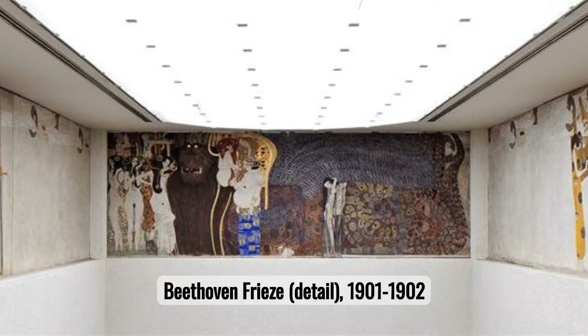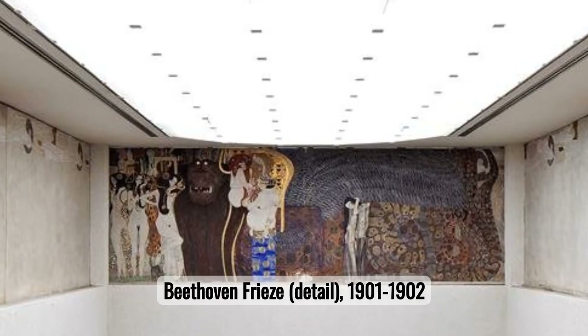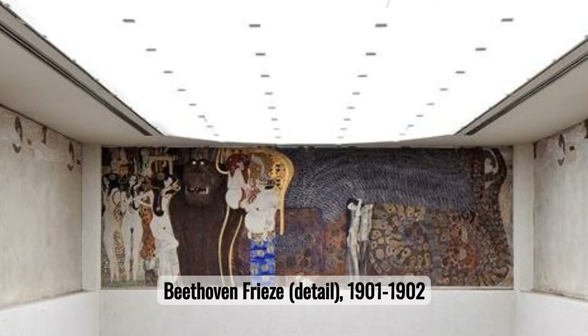Number four: Beethoven Frieze. Gustav Klimt's Beethoven Frieze is a stunning visual representation of Beethoven's Ninth Symphony, embodying human desire and aspiration through its serene and emotional compositions. This masterpiece showcases Klimt's symbolic richness and artistic depth.